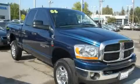This is a 2006 Dodge Ram 2500. It has the power to move what you need and the look too.